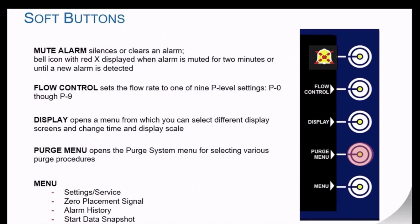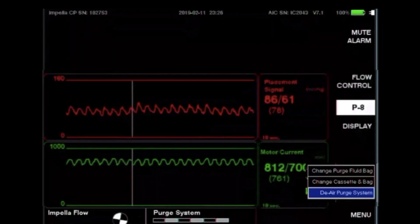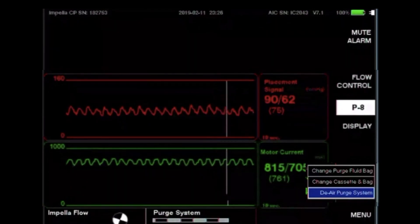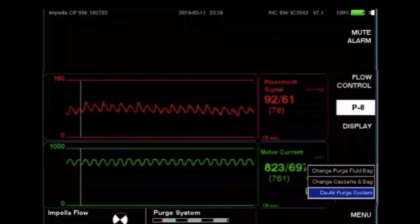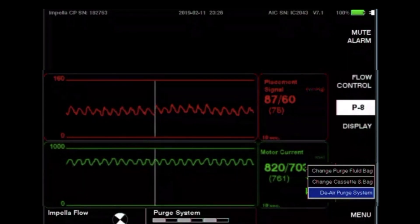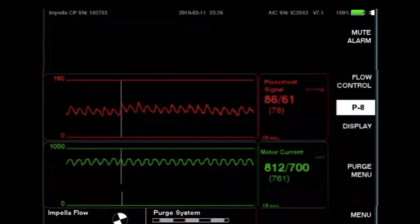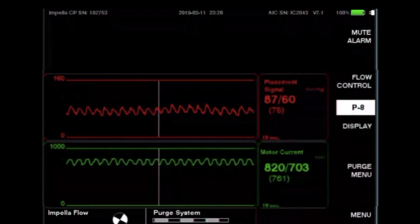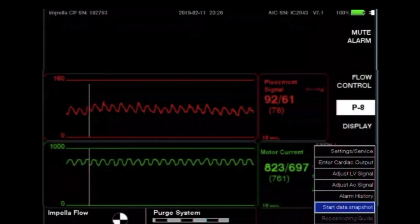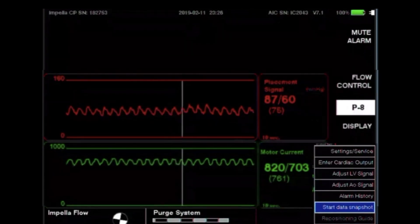The purge menu opens the purge system menu for various purge procedures including change purge fluid bag, change cassette and bag, de-air purge system, and transfer to standard configuration — which is only available for the Impella 2.5 and Impella CP catheters. Each of these procedures are demonstrated in subsequent quick skills videos. Under the menu option you can start a new case, visualize alarm history, and make various settings or service changes.